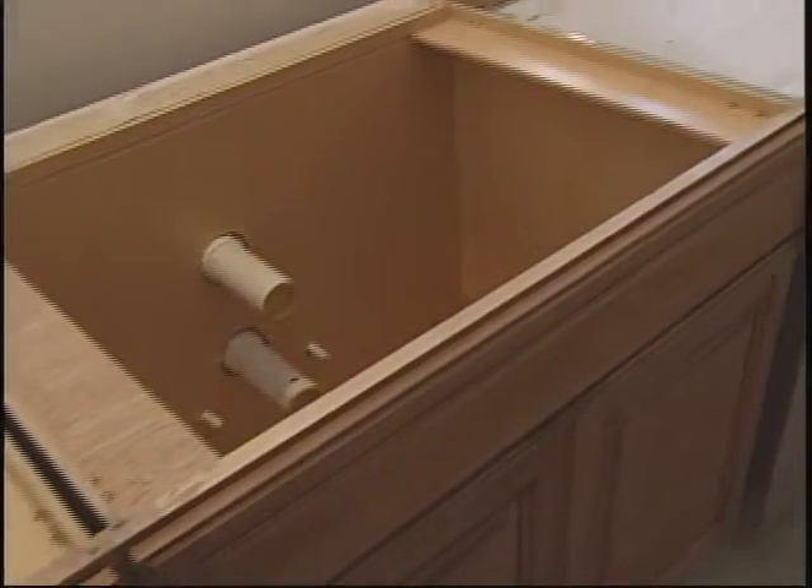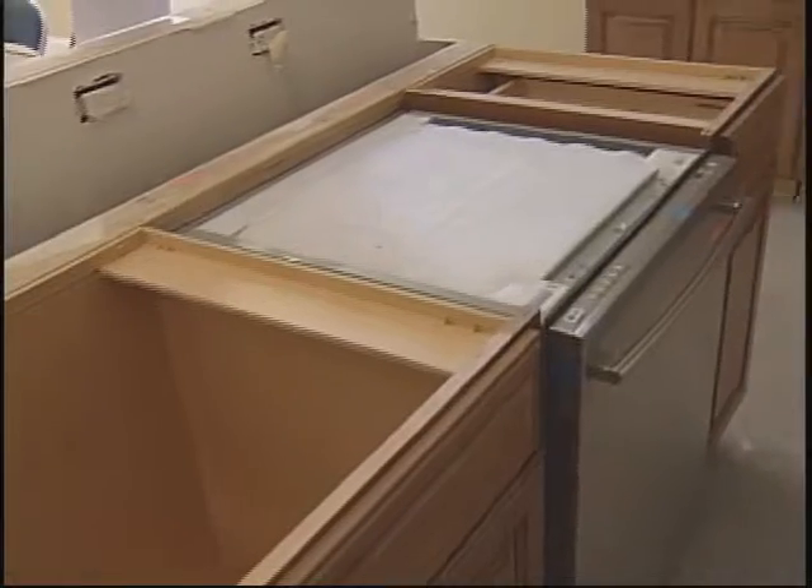LEED certification means building to meet a standard of green building codes. The builder, Rob Edwards, talks about how best to approach the project.